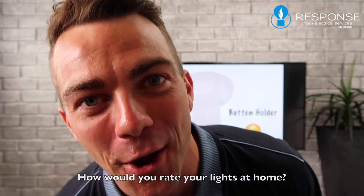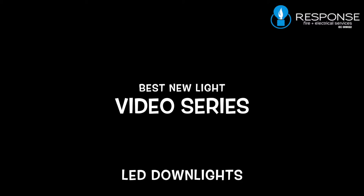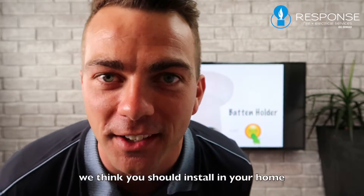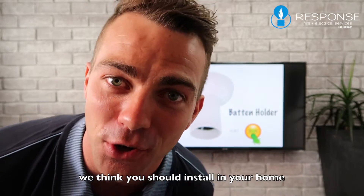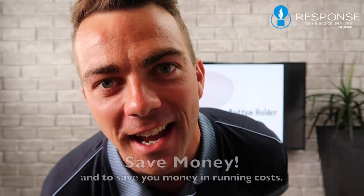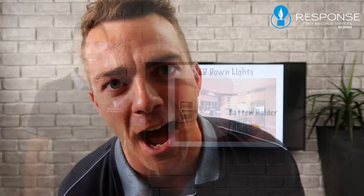How would you rate your lighting at home? This is what this is all about. We're going to tell you what lights we think you should install in your home to make it as beautiful as possible, to save you time in maintenance, and to save you money in running costs. So get ready — the countdown begins now.